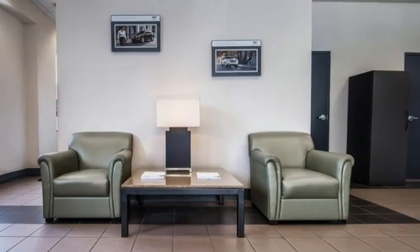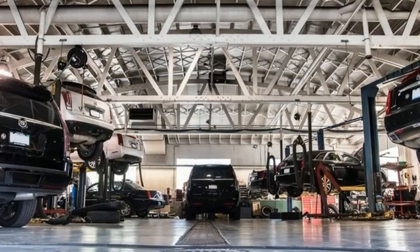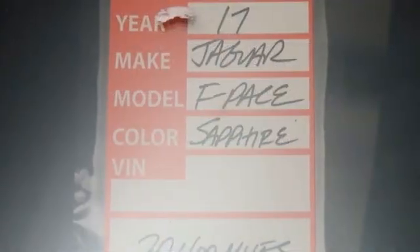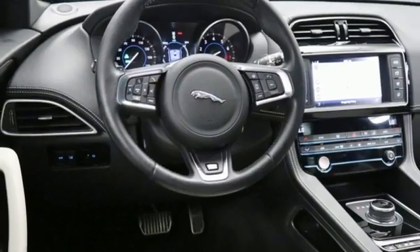Intercooled supercharged V6 engine. 4-wheel drive. Integrated navigation system. Refrigerated box located in the glove box. Dual zone climate control. Auto dimming rear view mirror.